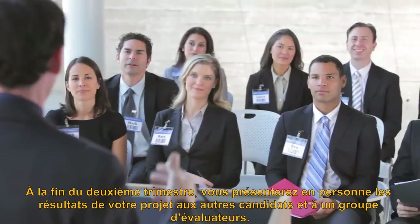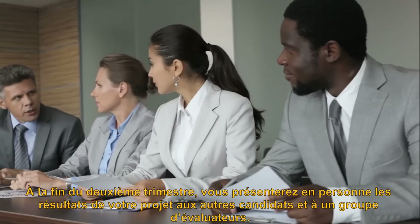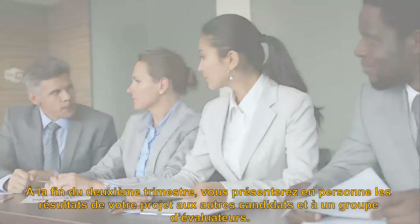At the end of the second semester, you will meet with classmates and a panel of evaluators to present your project results.